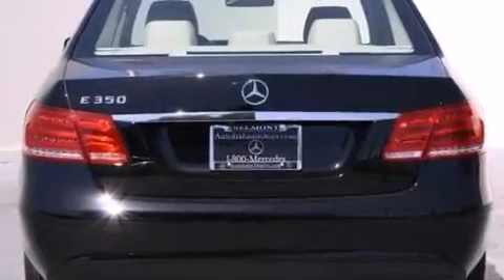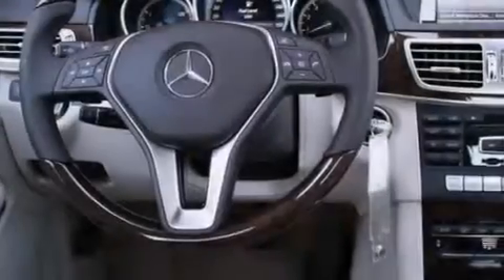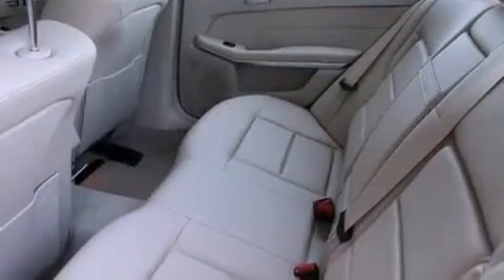Additional premium features include a power moonroof, a premium audio system, and 100% commercial-free Sirius satellite radio. The heated seats can warm you up in seconds, keeping you and your passengers comfortable the whole trip.